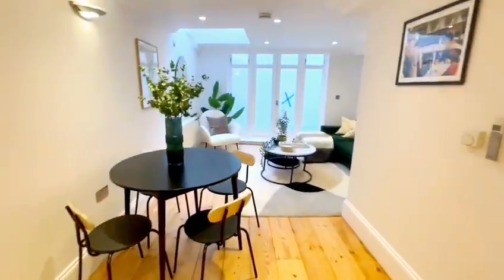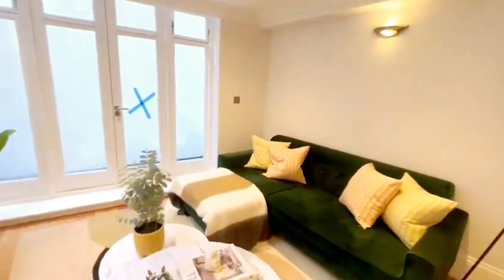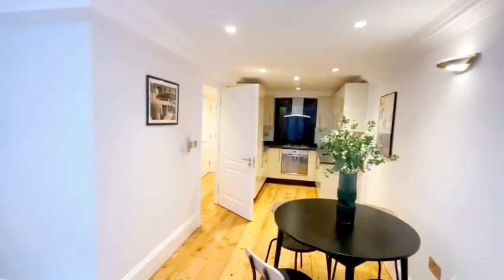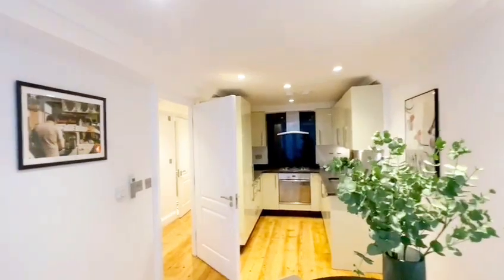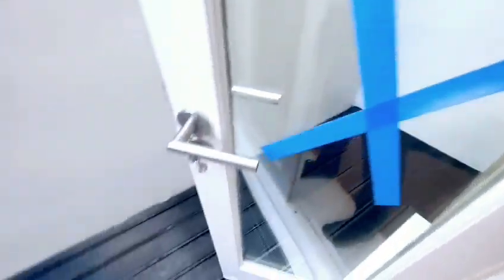And then the rest of the living room — good sized and nice that it's open plan but also separate from the kitchen. You've got this outdoor patio area which is decked and has just been freshly painted as well.